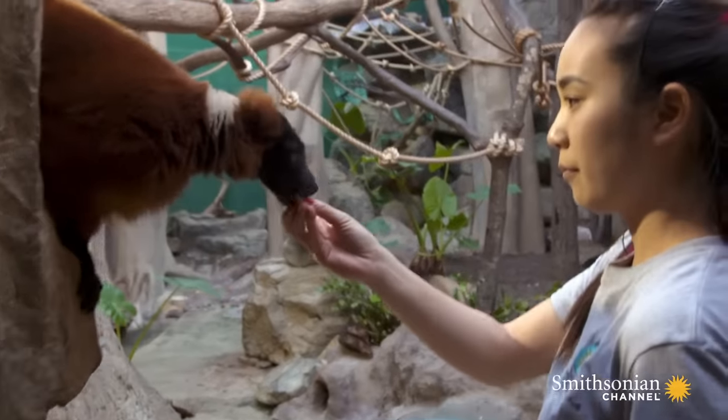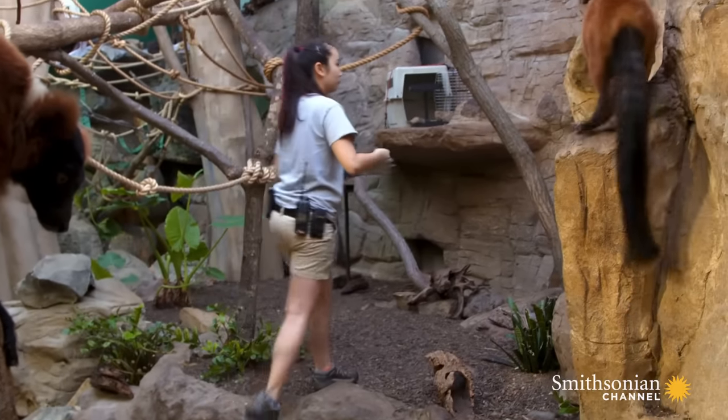As keepers, we help Molly raise her young by keeping a very watchful eye. We want to make sure that it looks like they're maintaining weight and that they're growing in nicely.